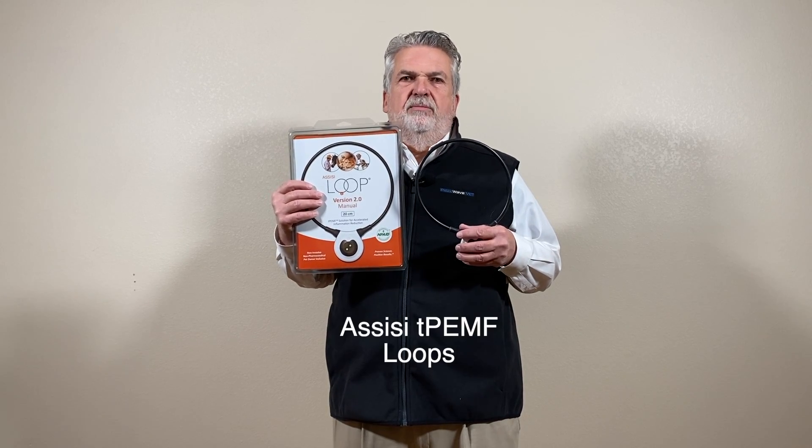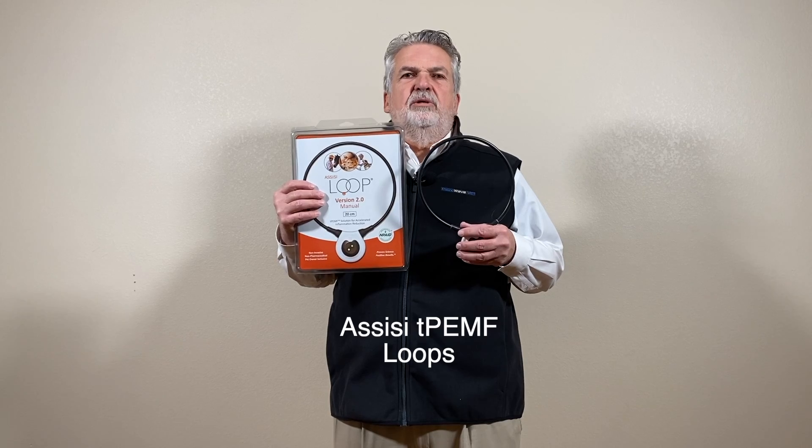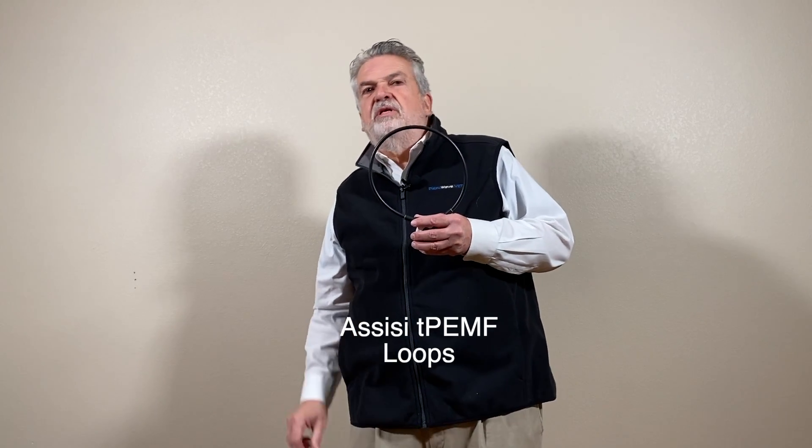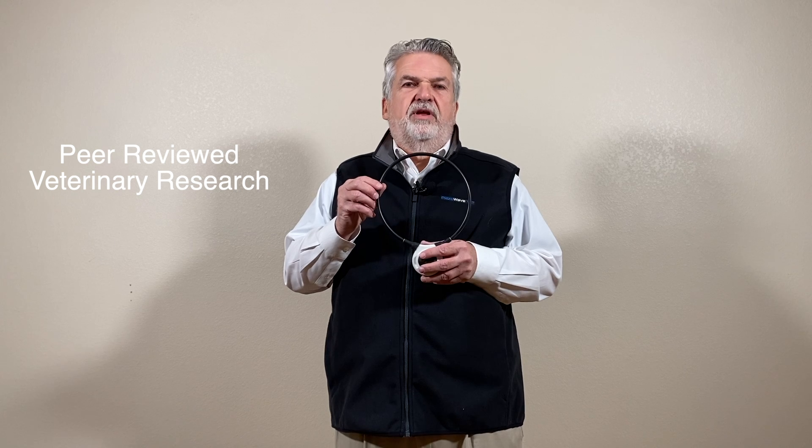The Assisi TPEMF Loop from Assisi Animal Health. The Assisi loops are based on Nobel Prize winning science and they're the only post-electromagnetic field device available on the veterinary market with peer-reviewed veterinary research. They were originally developed for post-surgical pain and inflammation following plastic surgery in humans, and in veterinary medicine the uses are virtually only limited by the practitioner's imagination.